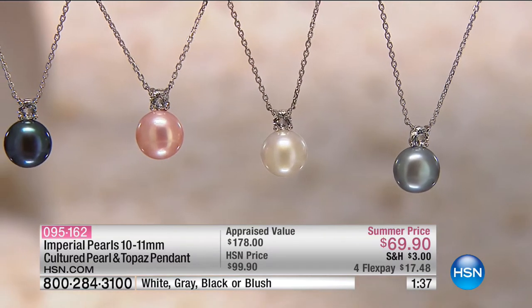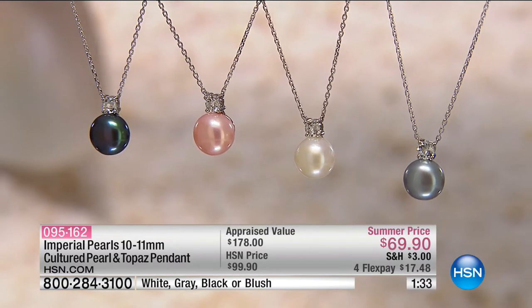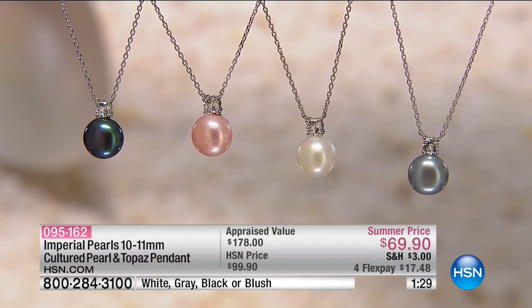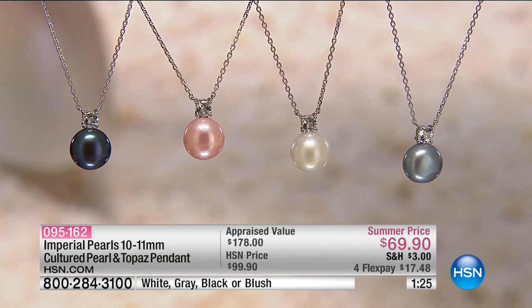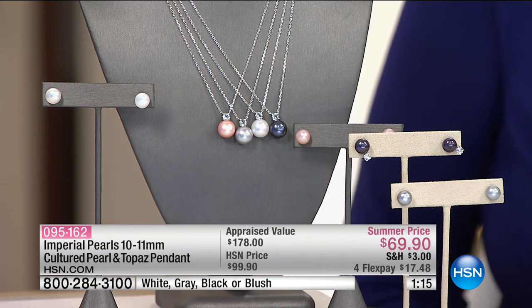1,500 pairs — they will match perfectly. You wear these with the topaz earring jacket, and these have the matching topaz. The color of these pendants will match perfectly with the earrings. These are actually matched specifically to those earrings, so if you want to wear the blush pendant and you love the blush earrings, this will be the perfect match.